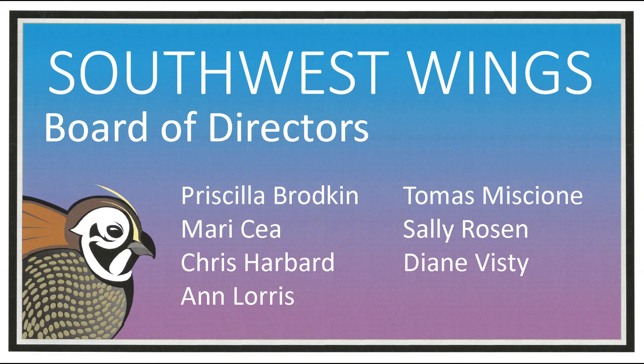I hope you enjoyed the talk. Thanks for supporting Southwest Wings. This is Bob Parks.